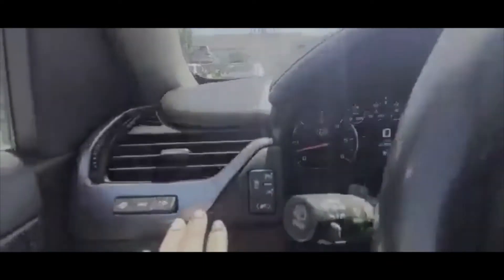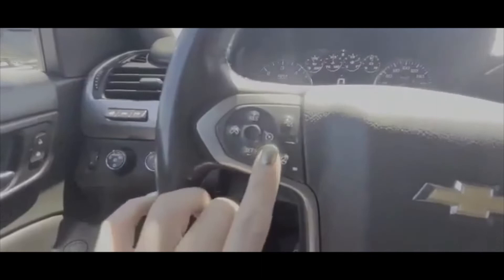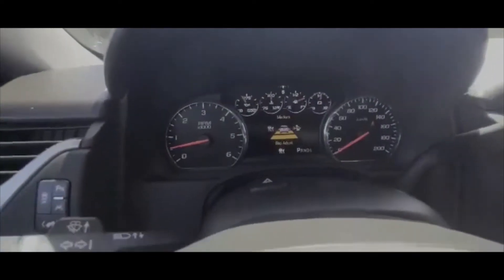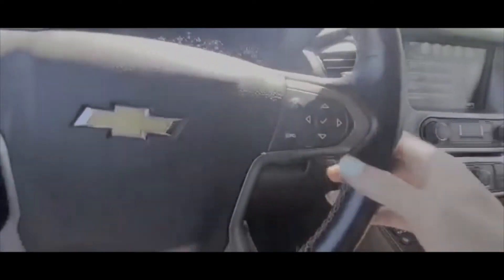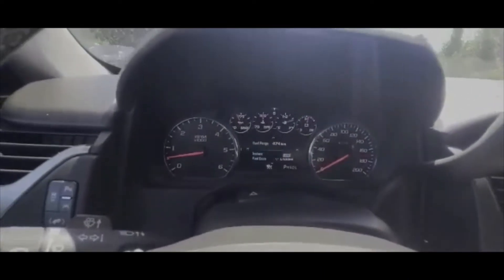You can change the info. It's got park assist, lane keep assist. This is your adjustable foot pedals. Heated steering wheel. This is your forward gap adjust. And you can scroll through — this is your hands-free calling and voice commands. You can scroll through all the info pages.